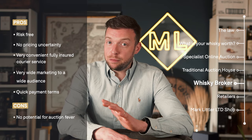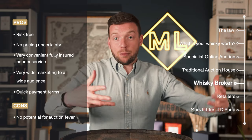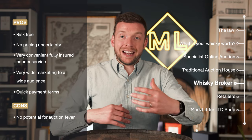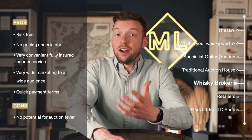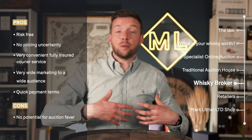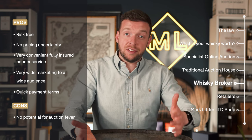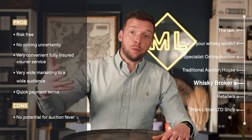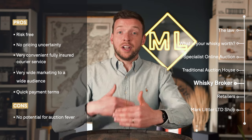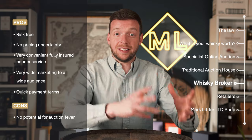We also market these bottles on a global marketplace — we've got hundreds of buyers across the world, so your bottles are going to reach the same audience as they would at these online auctions and traditional auctions, except you know in advance what your bottle is going to be selling for. Customers also really like the speed of payment. If we send you an offer on a Thursday, the box is dispatched to you on Friday, you receive it on Monday, we get it back on Tuesday, complete the sale, and the money is typically back in your bank account by Friday. So it's a very quick turnaround if you need money quickly.